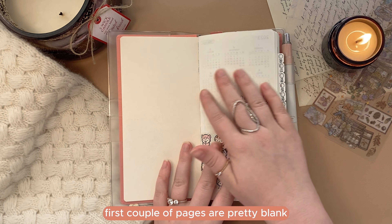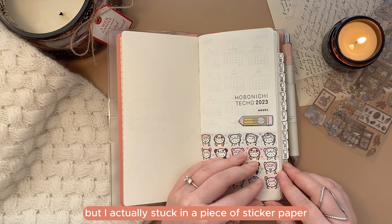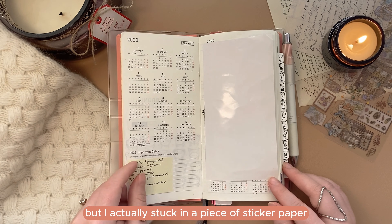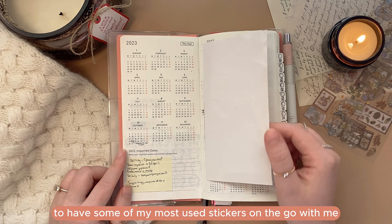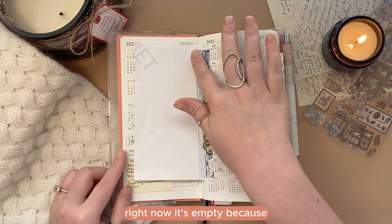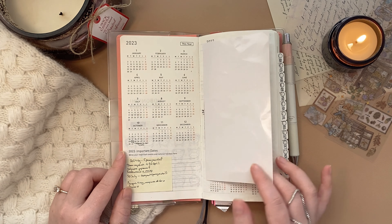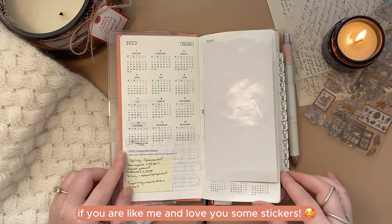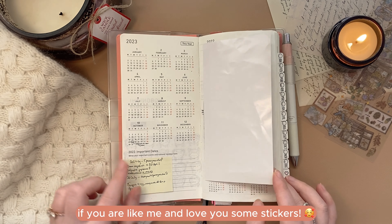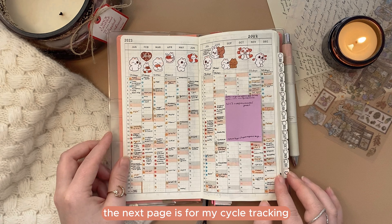The first couple of pages are pretty blank — I didn't use the calendars much. But I actually stuck in a piece of sticker paper to have some of my most used stickers on the go with me. Right now it's empty because I've already transferred them into my next year's planner, but you can see the idea. It proved to be very useful if you are like me and love stickers.